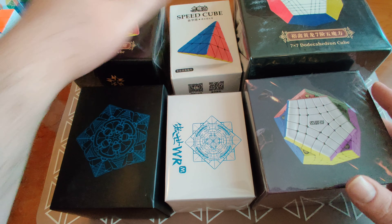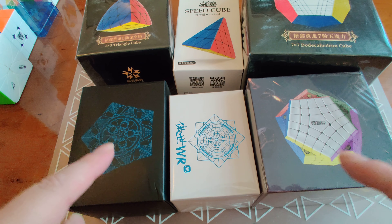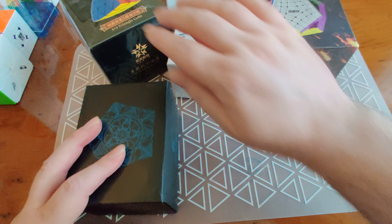It's very light, a nice small size. So where to start? I think we'll start anti-clockwise and begin with the Dayan Megaminx V2M — see what this guy looks like.